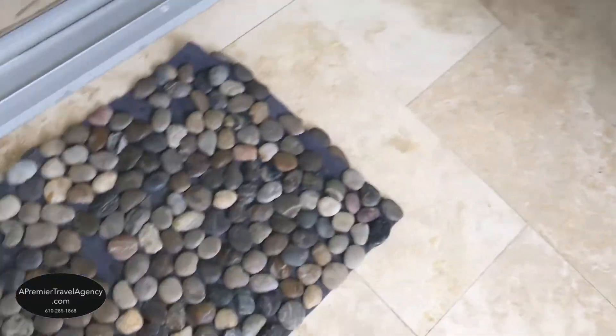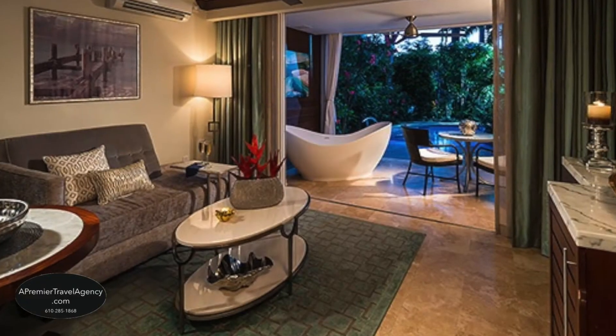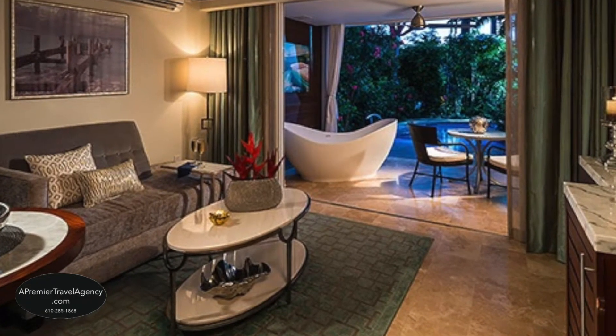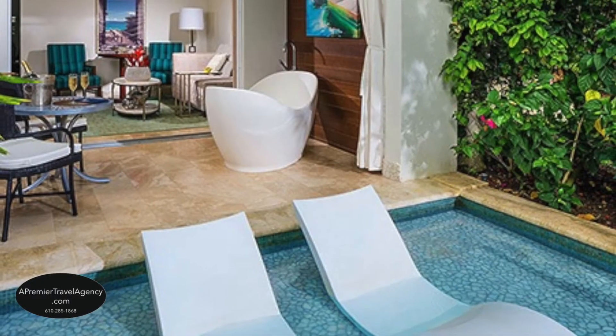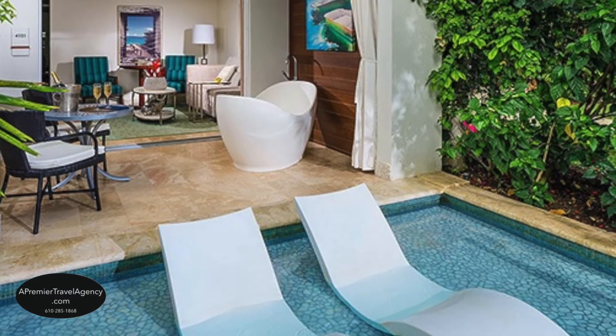Private curtains and zero entry access into the Crystal Lagoon River Pool. You have two lounge chairs in the entrance of the pool, and a small table with two chairs to enjoy your morning coffee. Call A Premier Travel, the Sandals experts, when you're ready to book your next vacation.